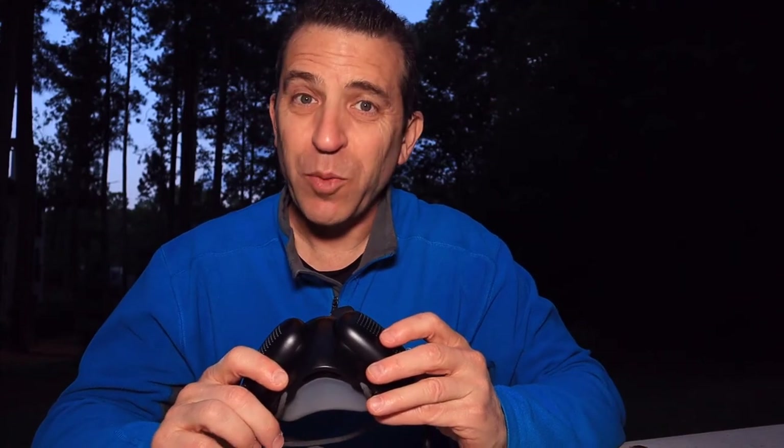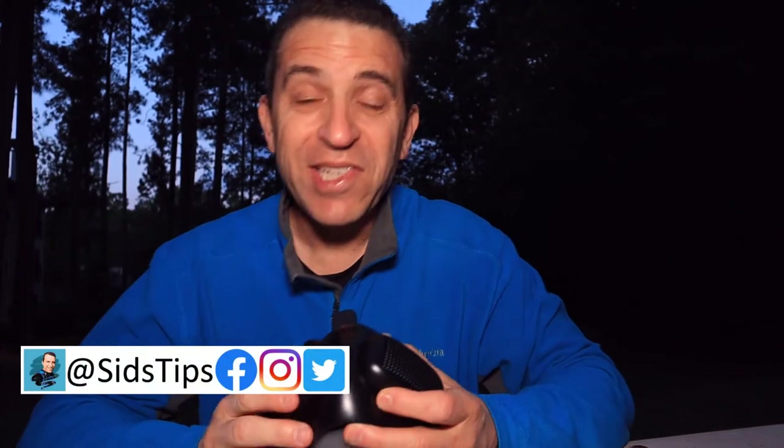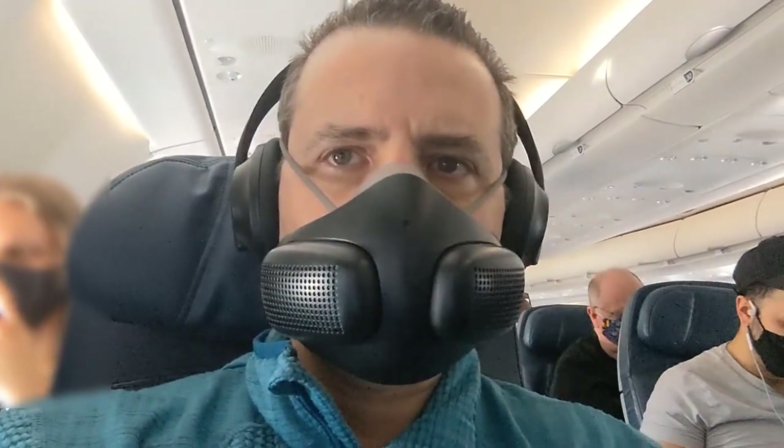Hi, welcome to Sid's Tips. Hope you're having a great day or in this case a good evening. So recently I flew up to JFK Airport from Atlanta on Delta Airlines and I used my Atmoblue face mask. I wanted to share the experience — I found it was very comfortable to wear.